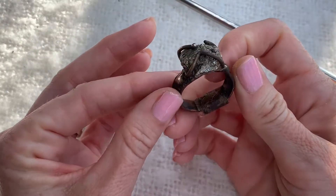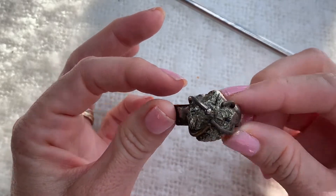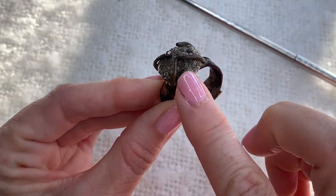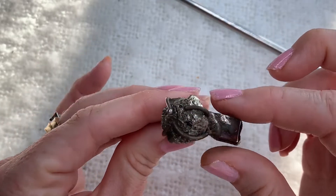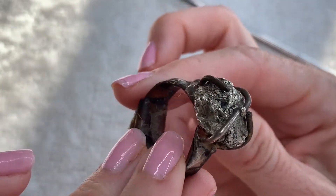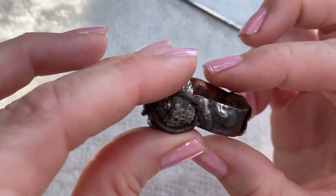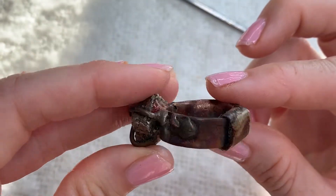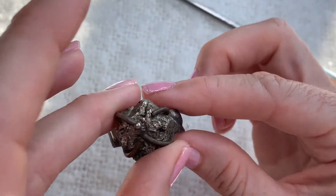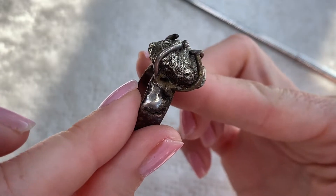And then we have this one - this is definitely a handmade piece. I don't know what to think about this - what is this, is this supposed to be a golden nugget? I honestly don't know. This is the most interesting ring I've ever come across. Got a nasty little band-aid there, but somebody tried their hand at jewelry making with this one.